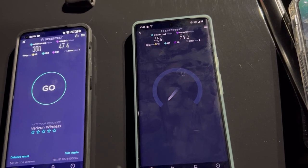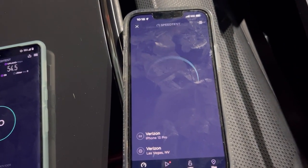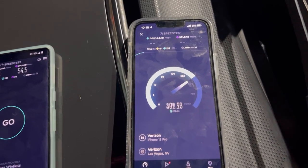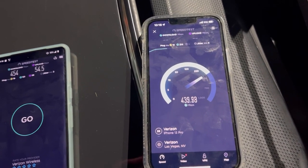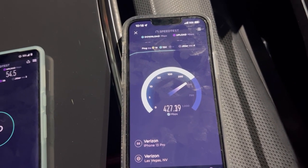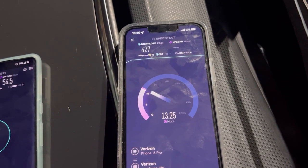And 54.5 on the upload. iPhone 13 Pro: 19 ping, 4 jitter. 427 on the down.